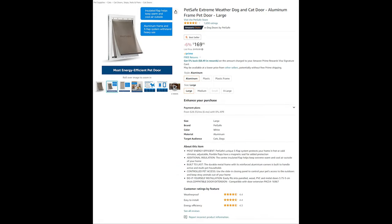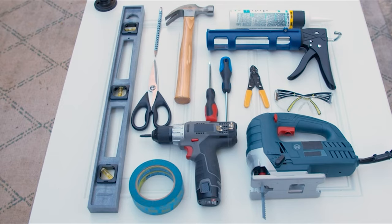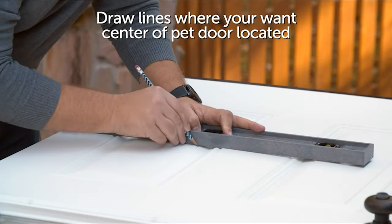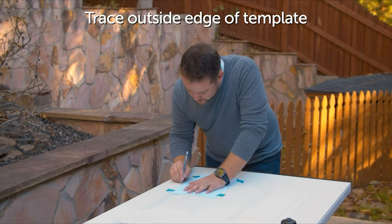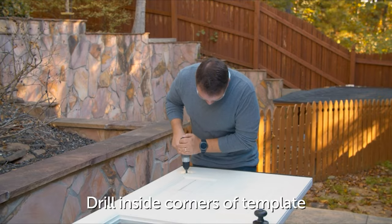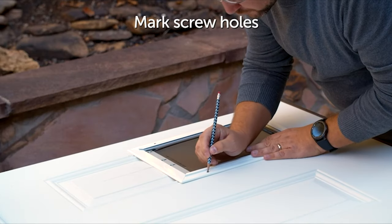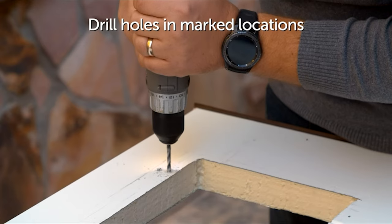Help avoid messy situations with good training and a good pet door, so your pet can safely and easily go out and do their business. AtSafe's extreme weather dog and cat door is the perfect fit to help with that. AtSafe's unique three-flap system protects your home in hot or cold climates. Adjustable, flexible flaps have a magnetic seal for added protection. The center insulated flap helps keep extreme warm and cool air outside of your home.